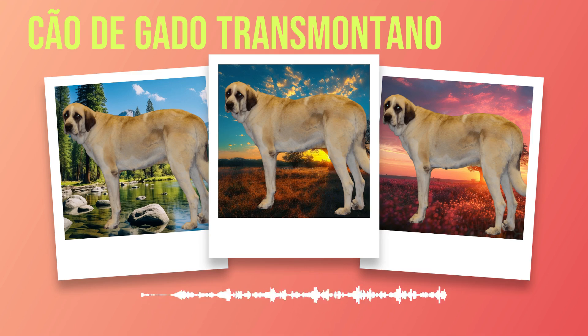Socialization is equally important for the development of a well-rounded Chauda Gato Transmontano. Early exposure to various environments, people, and other animals will help them become confident and sociable adults. Enroll them in puppy socialization classes where they can interact with other dogs under controlled conditions, and encourage positive experiences with strangers by rewarding good behavior when meeting new people. Now that we have covered grooming routines, exercise needs, training requirements, and socialization aspects, let's move on to ensuring their optimal health through appropriate diet and nutrition.